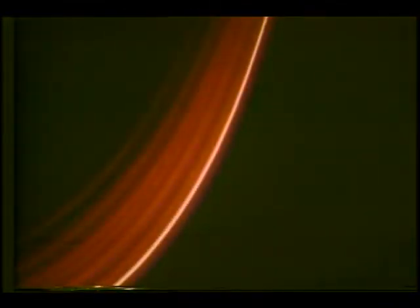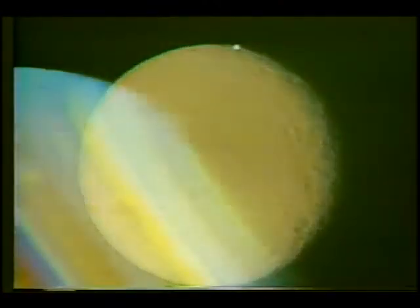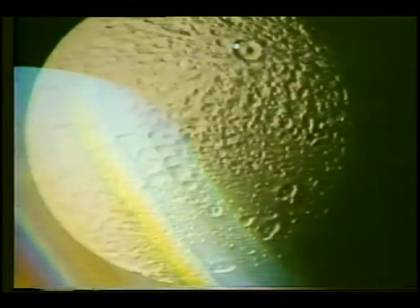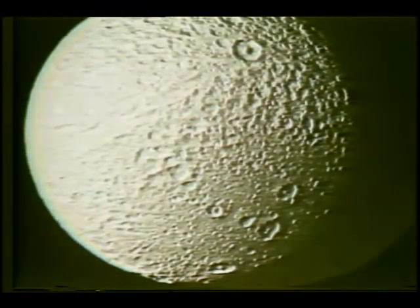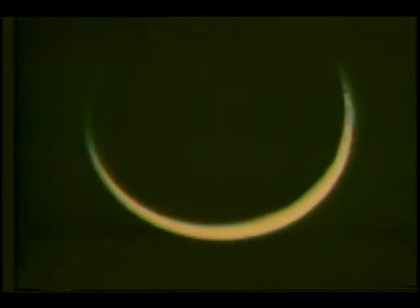Well, I think we all want to understand where we live, and it's interesting that we now have the capability to include in where we live the solar system in which we live. We're very curious people, and we live on one of the planets of the solar system, which has obviously evolved to where it is today and which is continuing to evolve. By looking at a number of examples of things as they exist now in the solar system, I think we have a better idea of both how to look backward in time to the beginning and possibly how to look forward in time to how things will evolve.